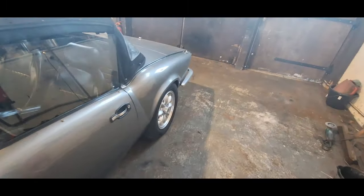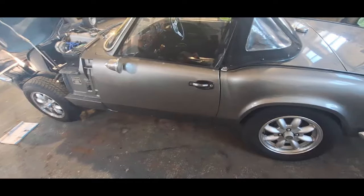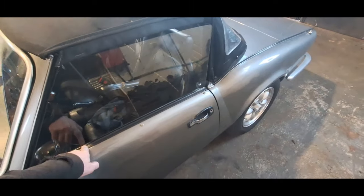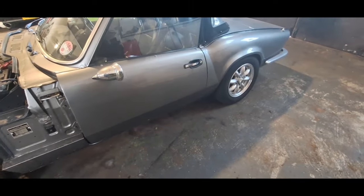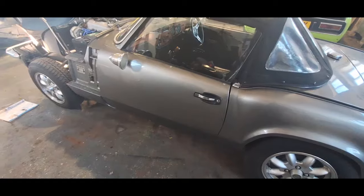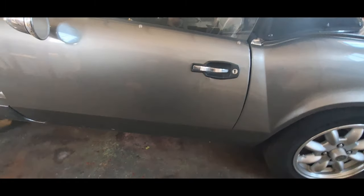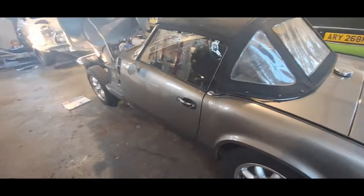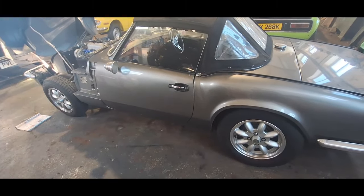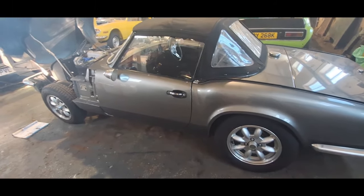Bodywork - doors. You need good doors. If you're going to have a car restored, you do need straight doors. There are two types of door. GT6 doors are different - they have a quarter light. Spitfires don't have that. These doors, and the import or export doors - American doors - have a reinforcing bar across the middle, making them significantly heavier. It's just a side impact bar; other than that, they don't look any different. If you have to use import doors, that's all it is. Skins and things are available - not an easy job to skin a door, but they are available.